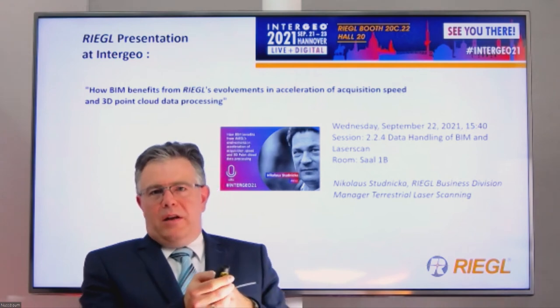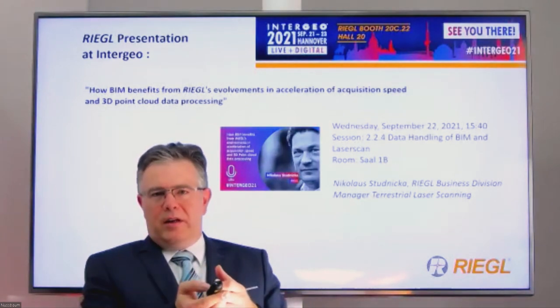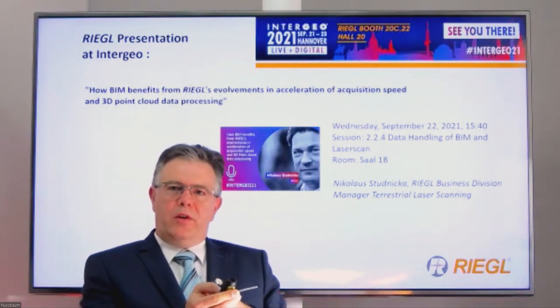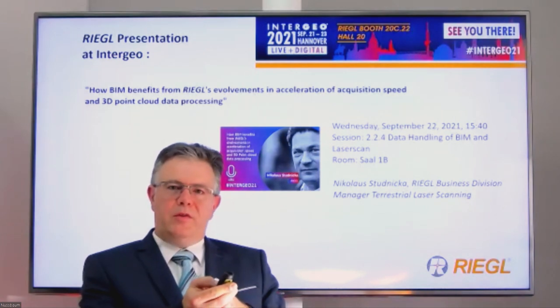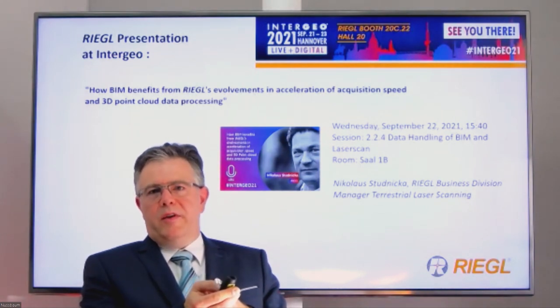Your development department has done a very good job. Riegl will also be giving a presentation at this year's Intergeo Conference — what is it about exactly? Riegl is giving a specific presentation on how BIM benefits from Riegl technology. Our colleague and expert Nikolaus Stutnitzker, Business Division Manager for terrestrial laser scanning, will give this presentation.